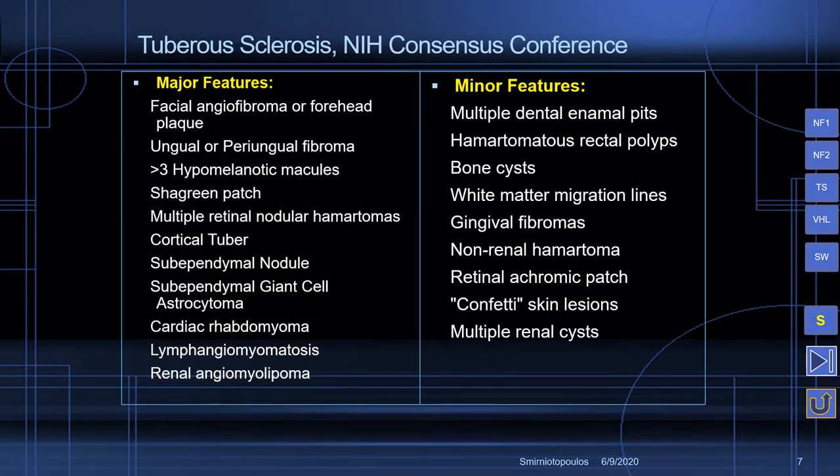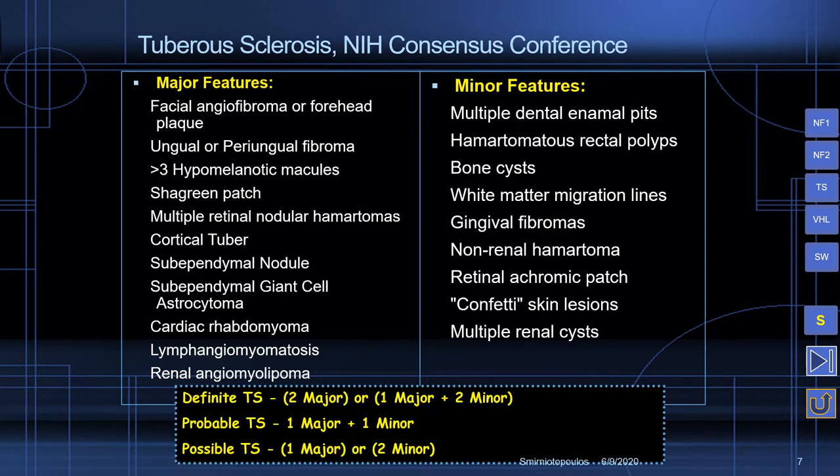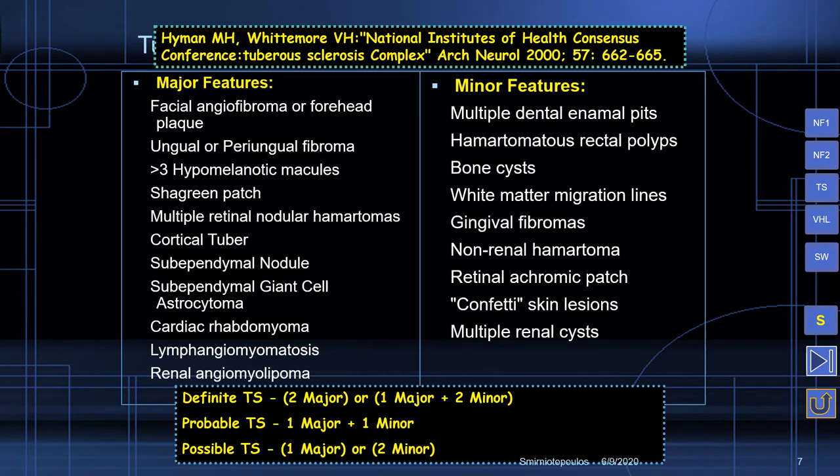Tuberous sclerosis can be diagnosed by a complex set of major features and minor features. No one needs to remember all of these lists. All you need to do is know some common features that will prompt you to look up the diagnostic criteria. So let's go over some of the common features that will stimulate your interest in conducting a thorough search to see if the patient has tuberous sclerosis.